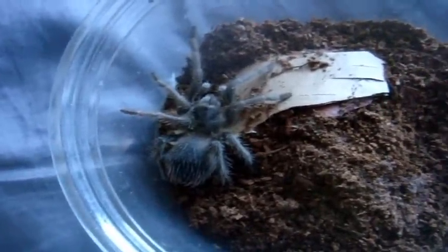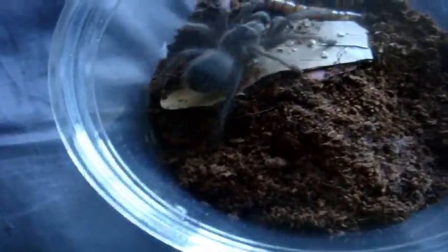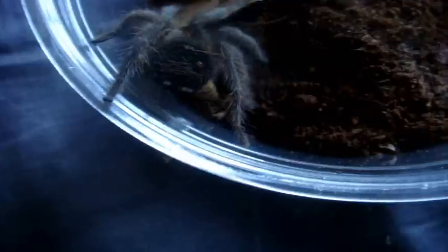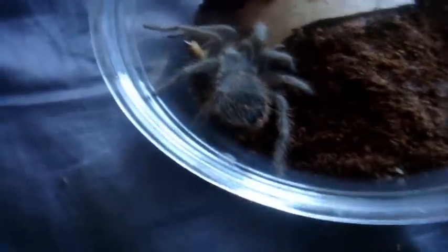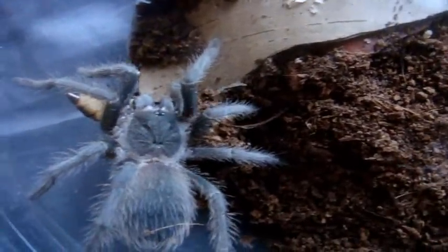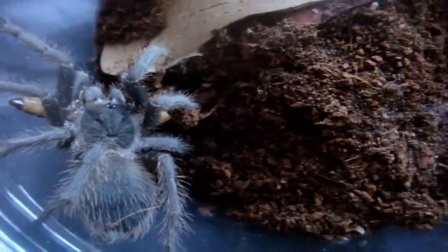Let's do more. This is Nycoth, suspect female Lasiadora klugi, the Bahia Scarlet Bird Eater. Look at her wrestling that. There we go. Can't wait to see how this one will turn out once she gets bigger — they'll be around 10 inches, the same as the LPs. This is going to be very difficult to see and manage.